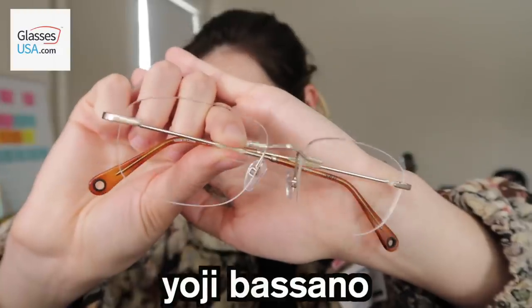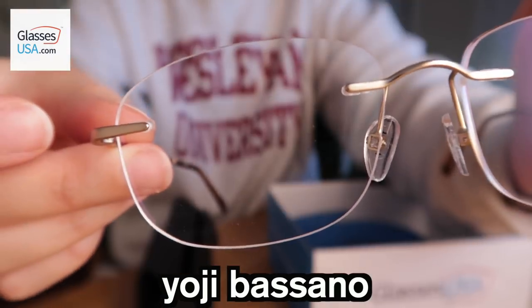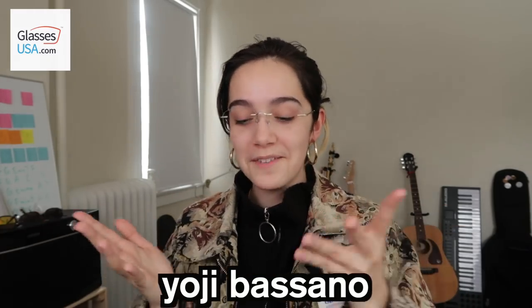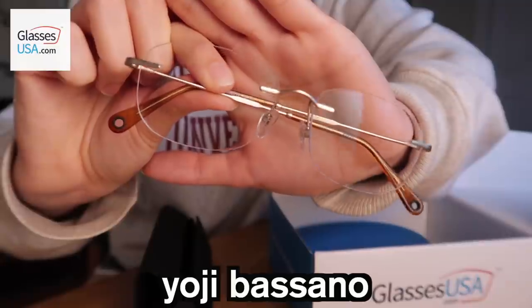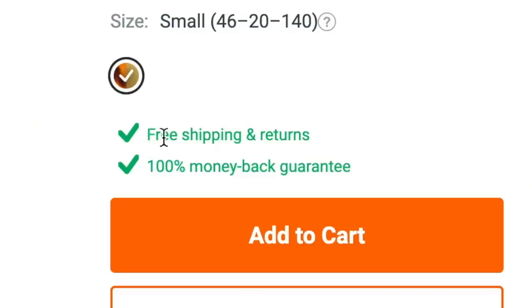The next pair of glasses I have are prescription lenses — these are the Yoji Bassano glasses, and these are actually for my sibling Zoe. She is stealing my frameless style, but to be fair we're both stealing it from Kyo Yev — if you know, you know. These are really great, I'm honestly a little jealous. GlassesUSA.com also offers a completely risk-free shopping experience, which means free shipping and returns, a 100% money-back guarantee, and a 365-day product warranty.